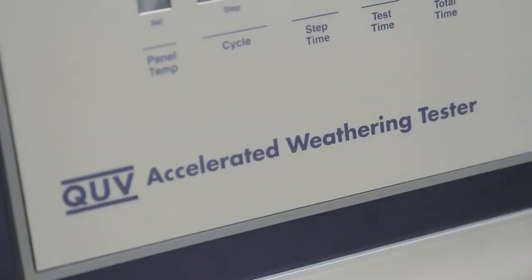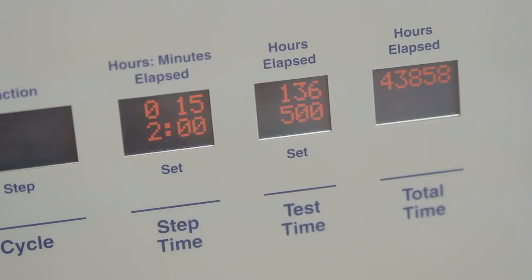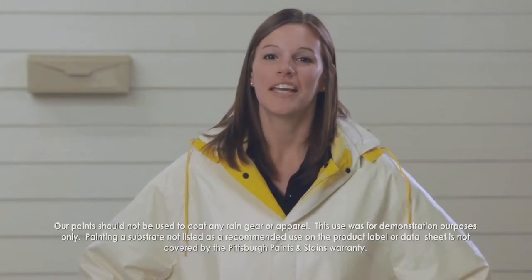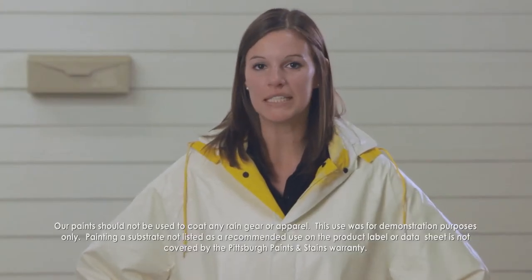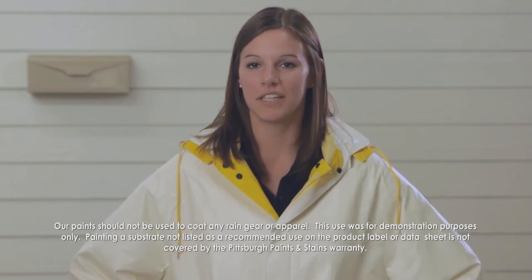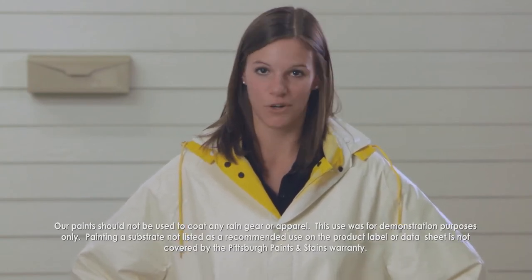This QUV testing machine is capable of simulating the outside environments, such as UV rays, sun exposure, hot and cold temperature changes, and environments with high moisture and humidity. Just think, if this rain gear coated with Pittsburgh Paints and Stains Grand Distinction Exterior Paint and Primer in One can withstand the elements of nature, how well it can protect your home.